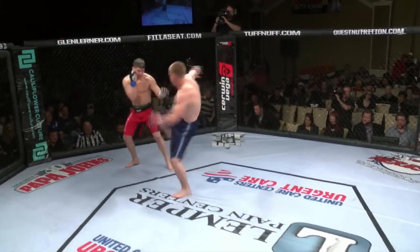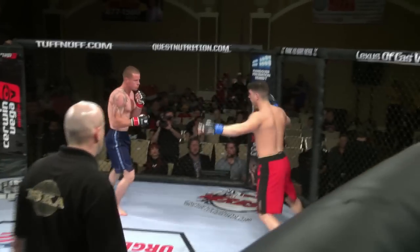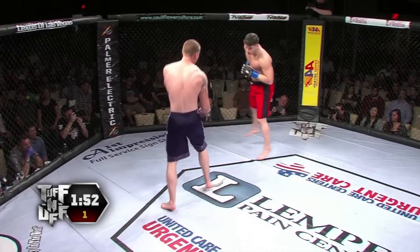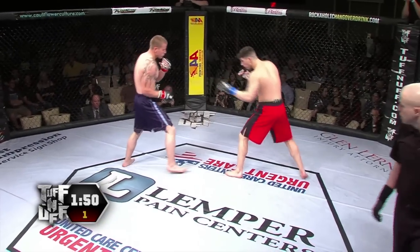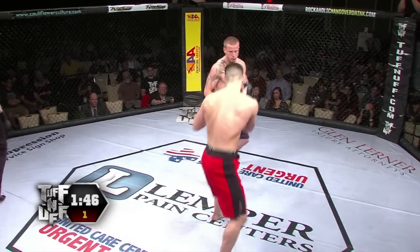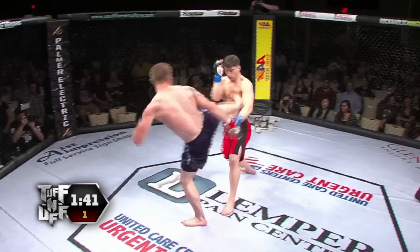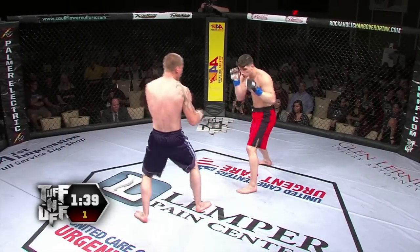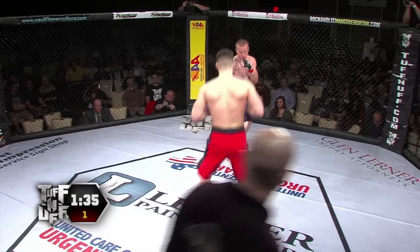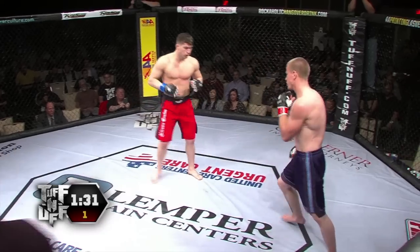Bolger is wearing the red trunks, Ames is wearing the blue trunks. Ames with a quick kick to the body. Fast striking from the 22-year-old to start things off. Both these guys in excellent shape. Bolger kind of looks like a young Rick Story. Bolger fighting out of Las Vegas here in his hometown, representing Extreme Couture. Daniel Ames looking good early on. Nice side kick there — looks like a little bit of Taekwondo background, perhaps. Ames coming out very fast to begin. Guy's got good speed so far.